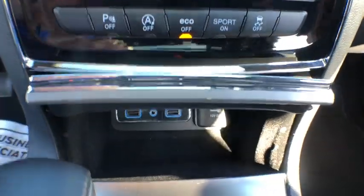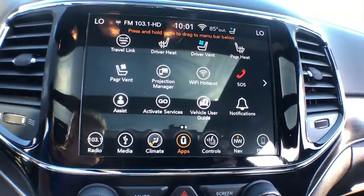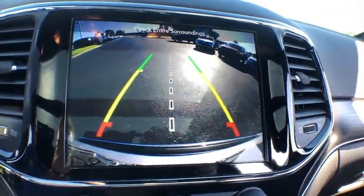Compass, power windows, heated steering wheel, rear window defroster, trip computer, heated front seats, electronic stability control, remote keyless entry.